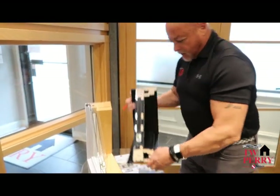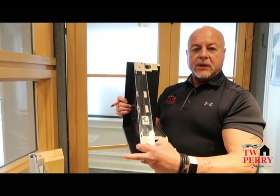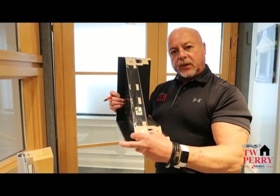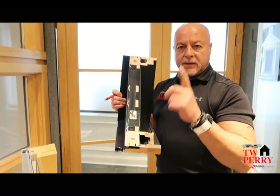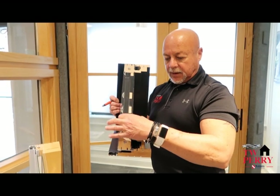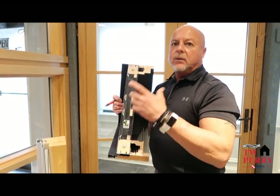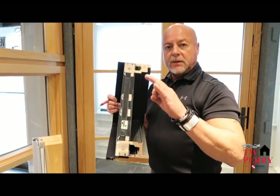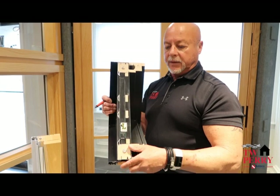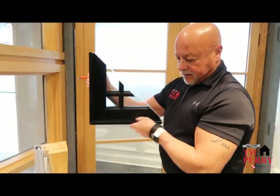Another improvement they've made — going back to this casement sample — is the two-and-a-quarter-inch thick sash. You can now get a two-and-a-quarter-inch thick sash available on all of their standard products. That gives us a much wider sash area for triple glazing. You need a wider space for triple glazing for it to really perform the way it's supposed to and maximize that performance. The other thing is just those neat, clean lines.